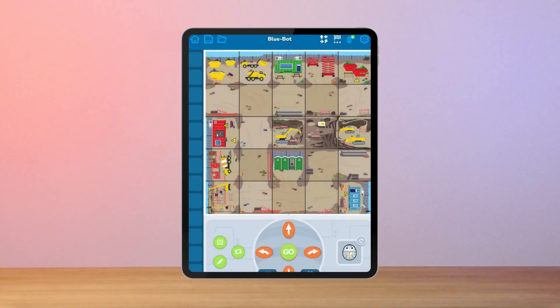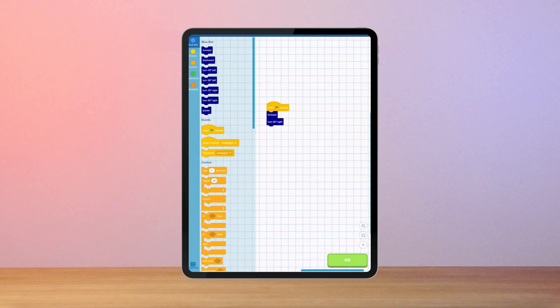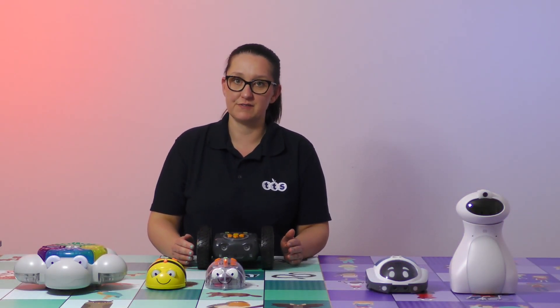The BlueBot app increases in complexity, effectively scaffolding the use of iteration and debugging while providing a multi-sensory experience when connected to the robot. At its most complex level, the BlueBot app replicates Scratch in the Blues Block section of the app — perfect for bridging the learning gap between using floor robots and programming in Scratch. Rugged Robot is also a screen-free and app-enabled device.